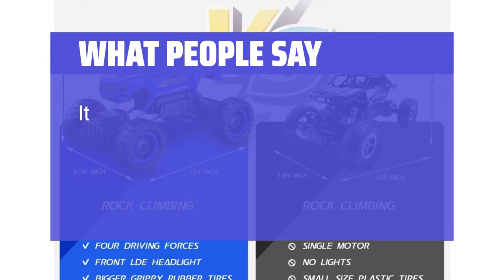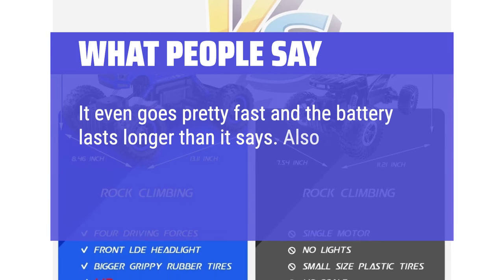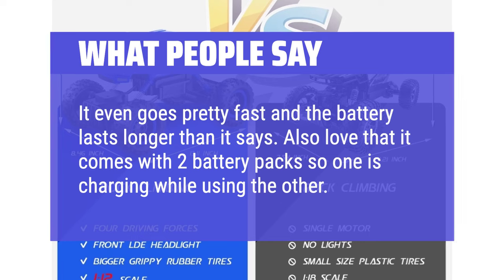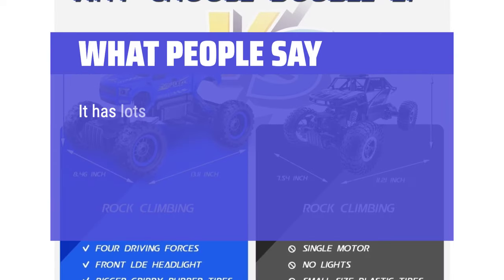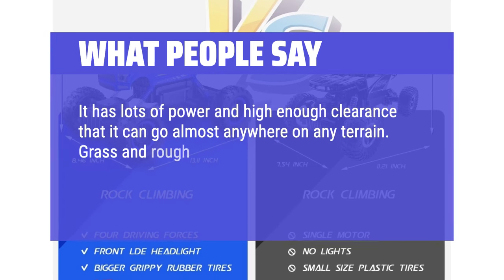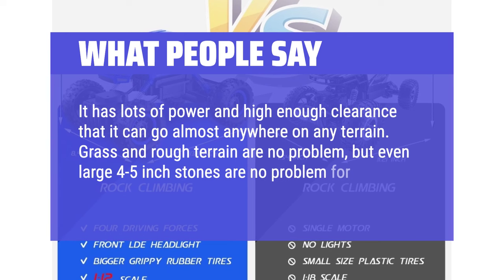What people say: It even goes pretty fast and the battery lasts longer than it says. Also love that it comes with two battery packs, so one is charging while using the other. It has lots of power and high enough clearance that it can go almost anywhere on any terrain — grass and rough terrain are no problem, but even large 4–5 inch stones are no problem for this one.